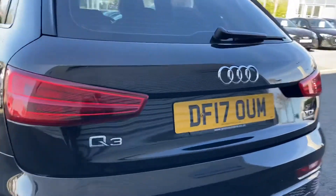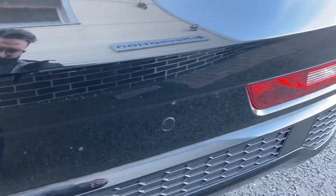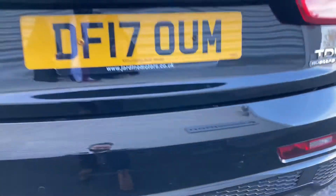As we make our way round to the rear of the vehicle we have the reverse parking sensors which, coupled with the front parking sensors, make parking this vehicle nice and easy.